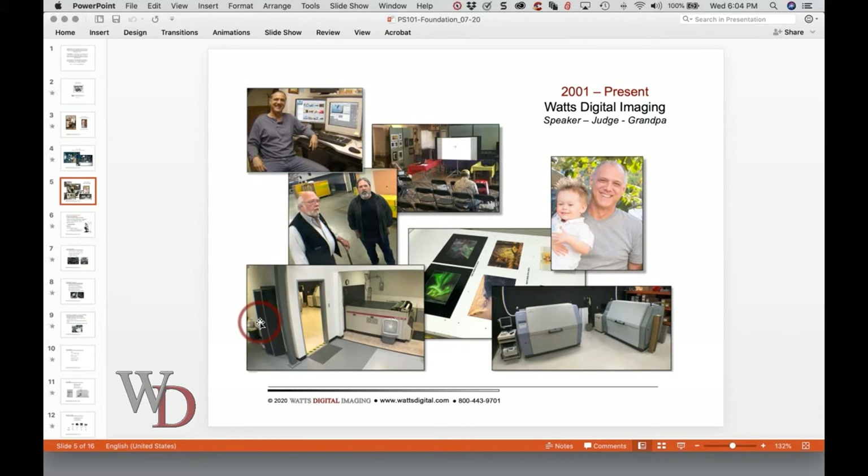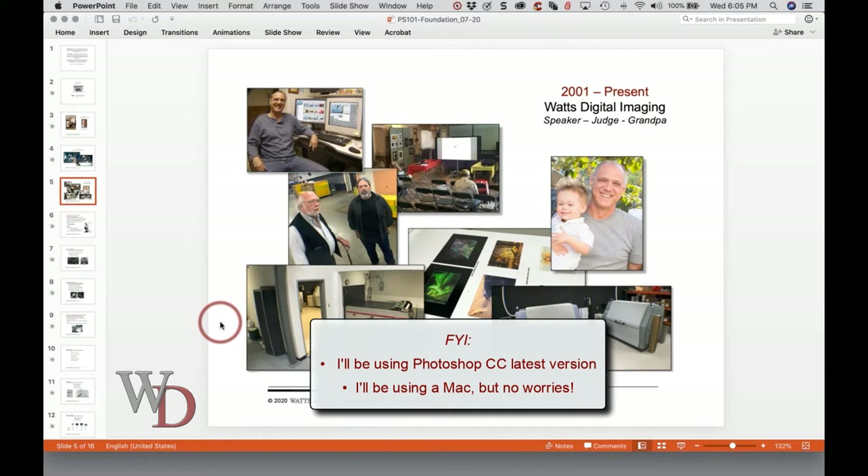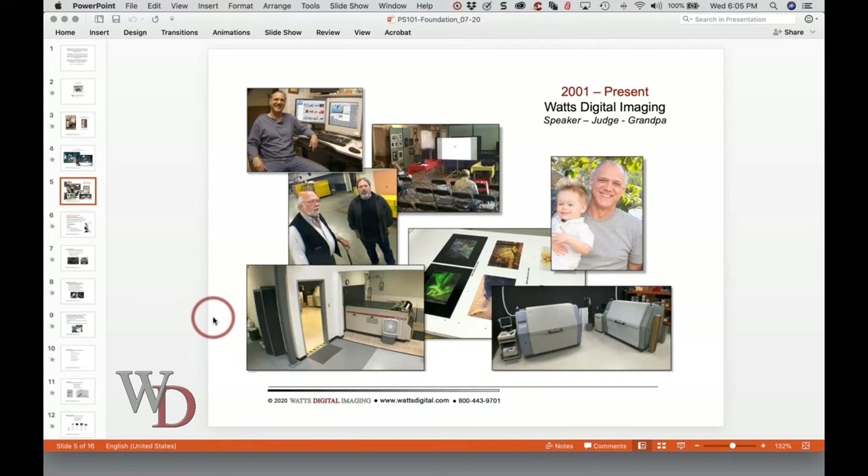If you have any questions as we go along, type away and we'll get to them. I am going to be working in Photoshop Creative Cloud — the latest version. For those that do not have Creative Cloud, you need to email me because we need to get you on that. It's only $10 a month and it's the latest and greatest software. I noticed some folks had sent in questions using older versions — CS6, CS5, and CS4 — and you're really cheating yourself if you're not using the latest and greatest.